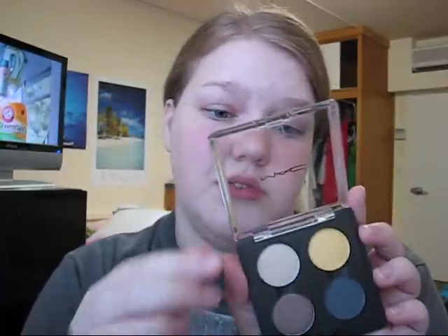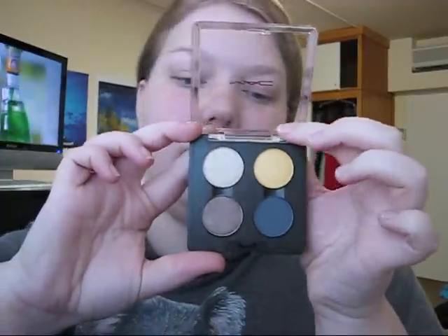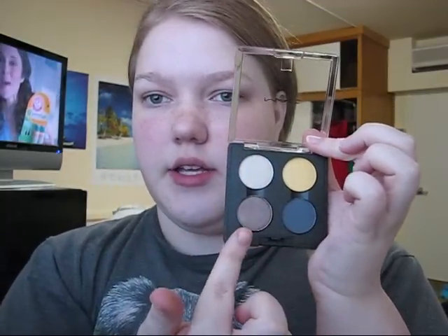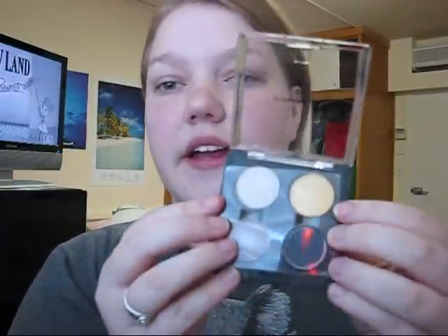They also had some Nordstrom exclusive stuff from their anniversary a couple months ago — the Colorforms brush sets and palettes. I picked up an eyeshadow quad that came with Naughty Nauticals but was Nordstrom exclusive only — it's the Stowaways quad. I didn't realize until after I got home that one color is Satin Taupe, which I already have, but I love Satin Taupe so I'll use it all the time. The colors are Awash, Crest the Wave, Satin Taupe, and Sea Cadet. You can do a really neutral look with just two of them, or add a pop of color with the yellow or the blue.